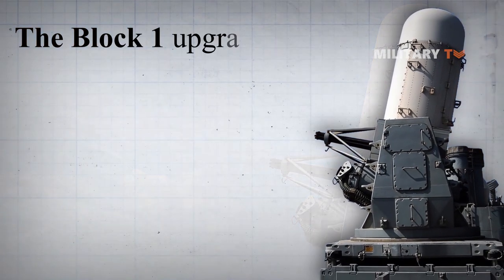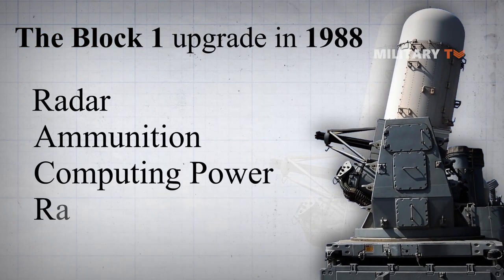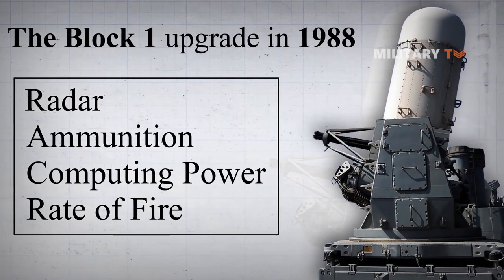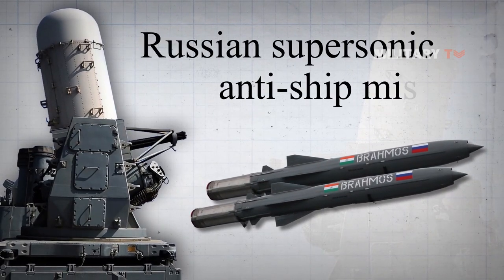The Block 1 upgrade in 1988 offered various improvements in radar, ammunition, computing power, and rate of fire. These improvements were primarily intended to increase the system's capacity to defend against emerging Russian supersonic anti-ship missiles.